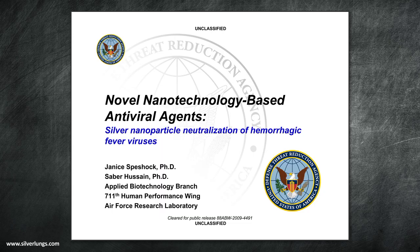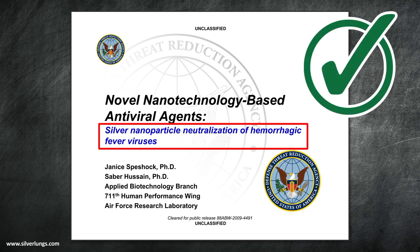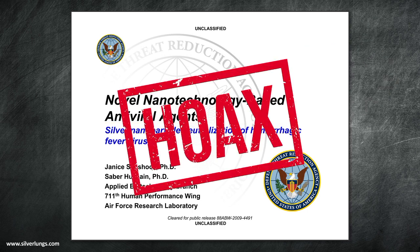The DOD study, if you haven't read it, is entitled 'Silver Nanoparticle Neutralization of Hemorrhagic Fever Viruses.' It can still be found on various websites, including some governmental sites. Many people in the scientific field reviewed the study and most agreed it was valid and properly conducted. Efforts to discredit the study as a hoax were attempted, but all eventually failed.